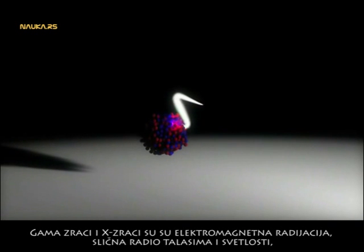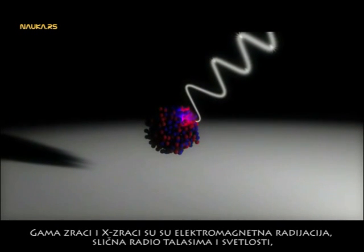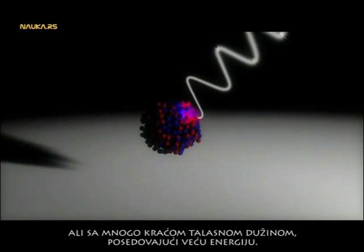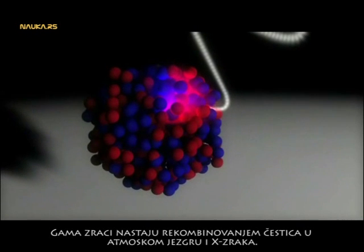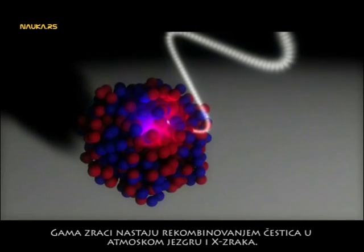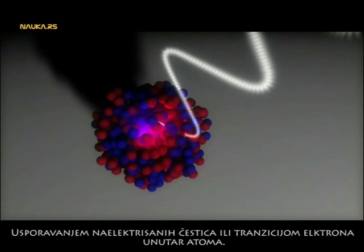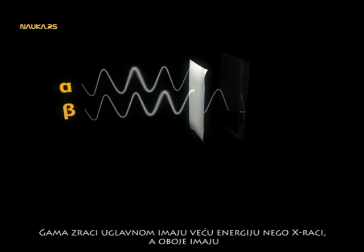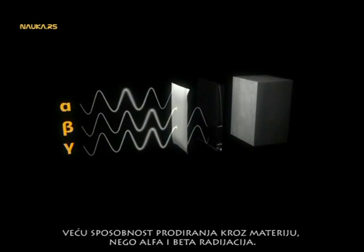Gamma rays and X-rays are electromagnetic radiation similar to radio waves and visible light, but with much shorter wavelength and thus higher energy. Gamma rays are produced by the rearrangement of particles in the atomic nuclei, and X-rays by the deceleration of charged particles or the transition of electrons in atoms. Gamma rays usually have higher energy than X-rays, and both have a much greater ability to penetrate matter than alpha and beta radiation.